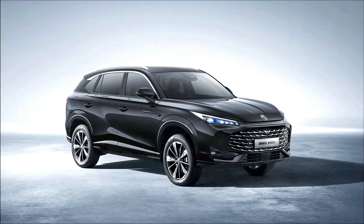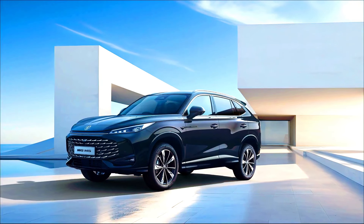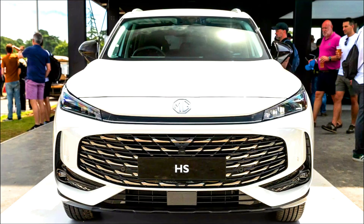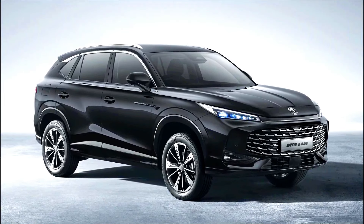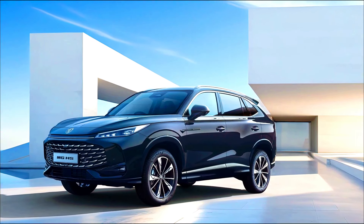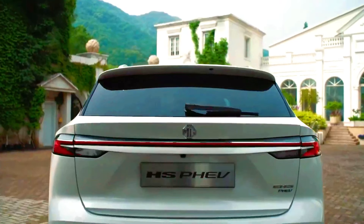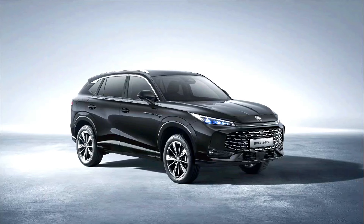Cost — 2025 MG HS PHEV: generally higher purchase price due to the complex hybrid technology and battery, but lower running costs if primarily using electric mode, with potential savings on fuel and maintenance. The 2024 MG HS has a typically lower purchase price, but higher running costs due to reliance on petrol or diesel, especially if fuel prices are high.